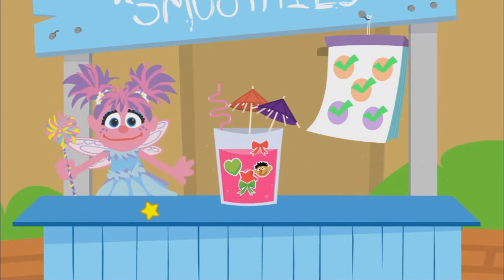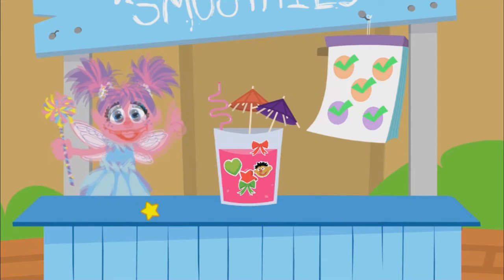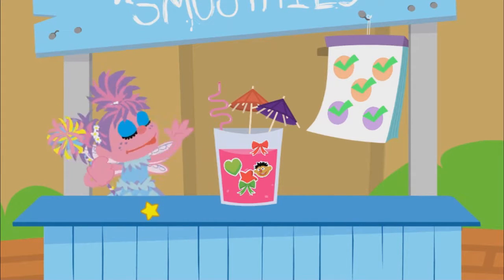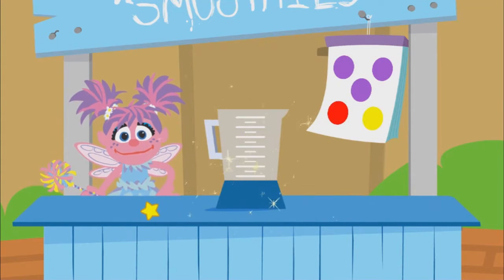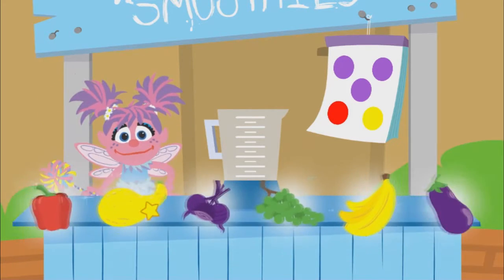Way to go, fairy friend. The smoothie you made looks so good. And it's so good for you. Order up. You know what to do. Find those foods.